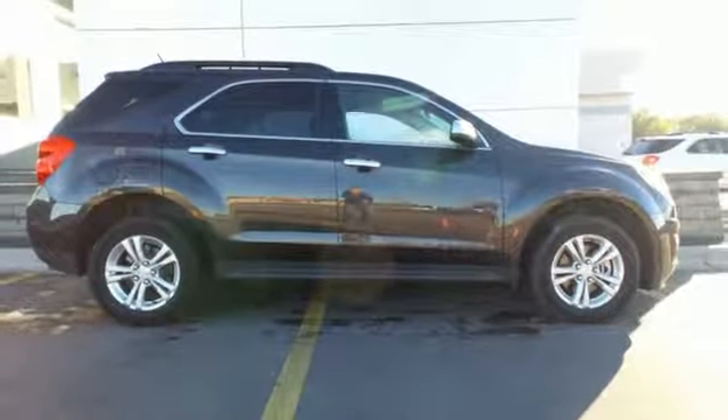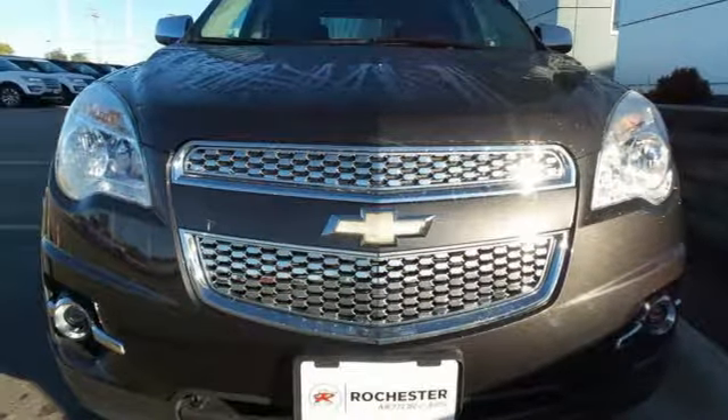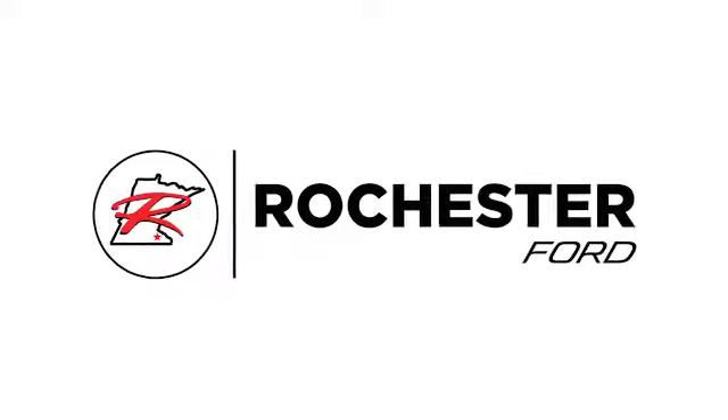It's time for a change, so cross over to this Equinox. Come in for a test drive. Experience the difference at Rochester Ford.